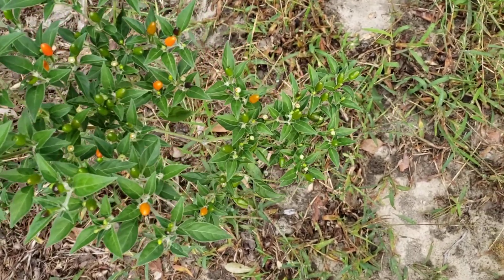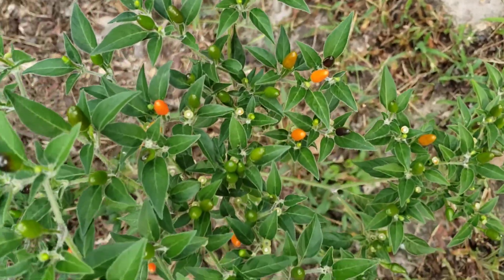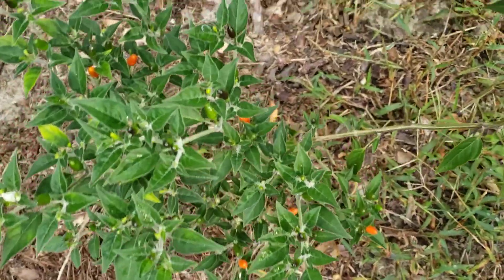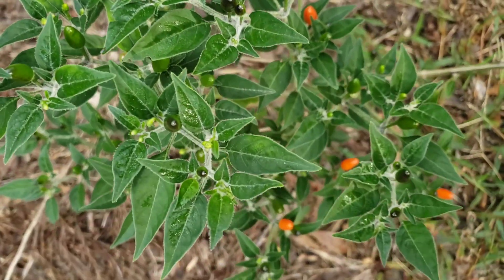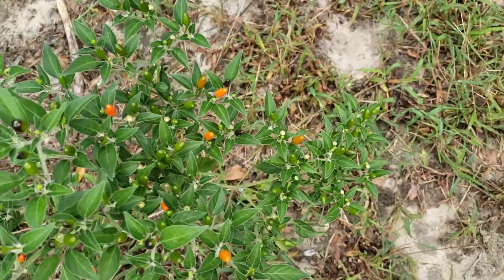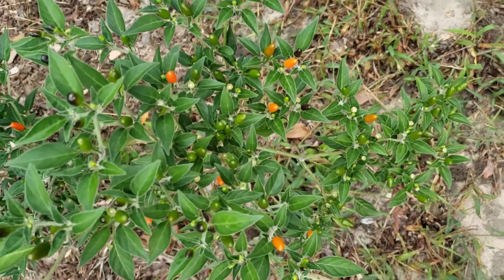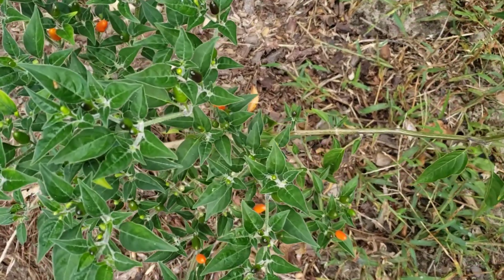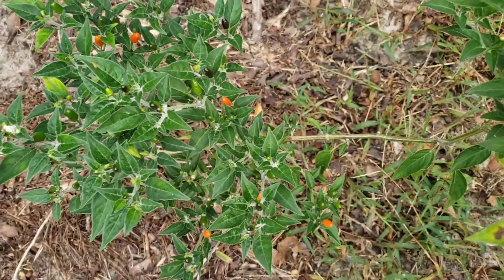This is a pepper plant I planted from seedling. It was beautiful — peppers are ripening now and they are very nutritious. These spicy peppers have what's called capsaicin, which is known to be a very good pain and inflammation reliever.